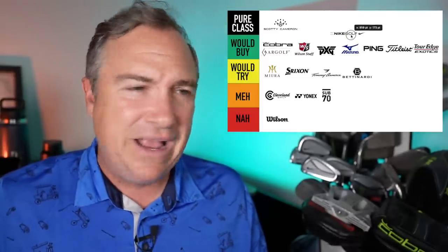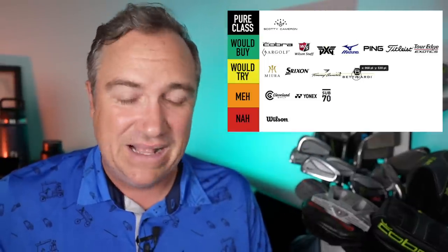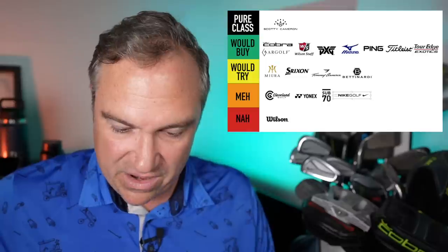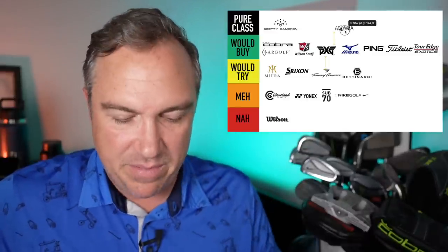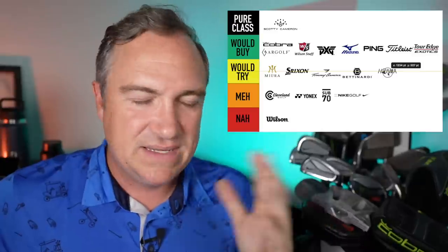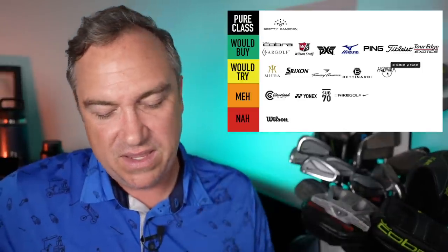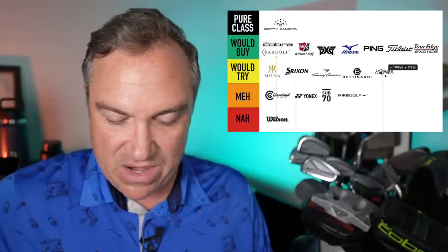Nike Golf — I have some Nike irons, the old Progressives, here next to me. Nike is not making clubs anymore, but if you're looking for secondhand clubs I'm going to put them in the meh category. There's really nothing all that great and the value isn't there either. Honma is a very coveted brand by a lot of people. I tried their range of clubs a couple of years ago and honestly was not impressed — nothing special other than the looks, which are beautiful with that black and gold motif. I'll put them in would try.